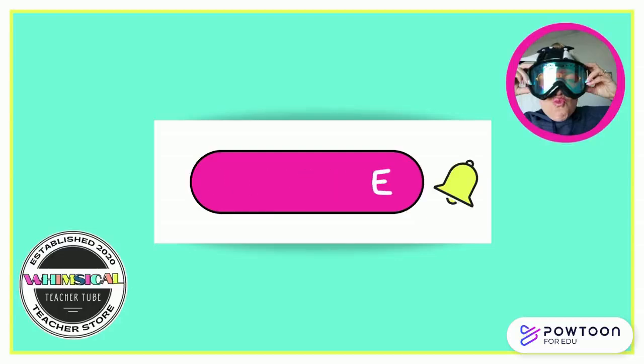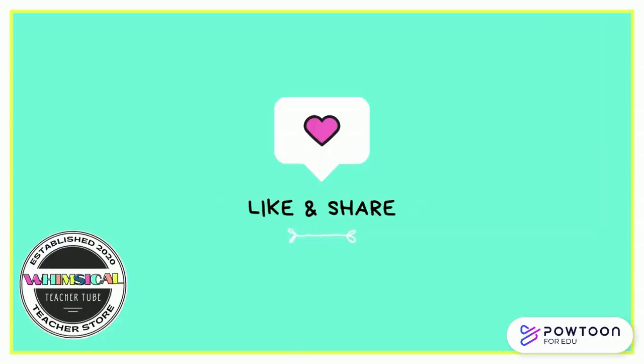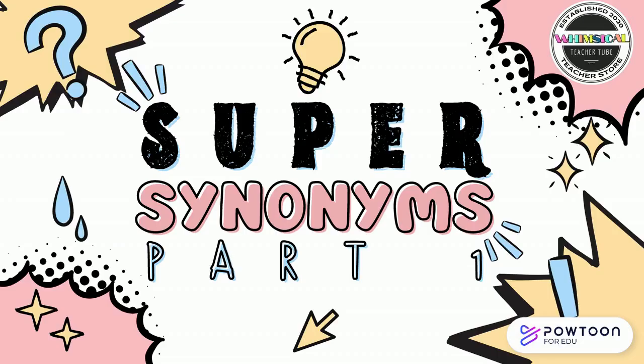If you're enjoying this content, please subscribe and don't forget to like and share this video. Now let's get started with Super Synonyms Part 1.